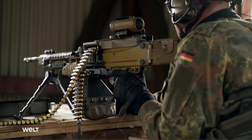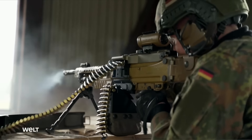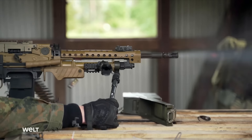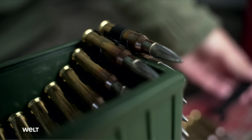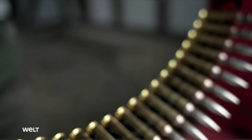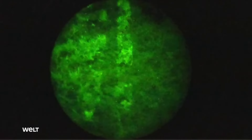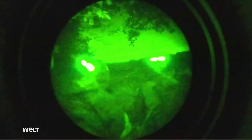Thanks to its low recoil, it is possible to accurately fire longer bursts on target. The 7.62 by 51mm rounds come in ball, armor-piercing, and tracer versions. Tracer ammunition is essential for night combat capability. The MG5's ammunition is fed by a cartridge belt, with 120-round belt boxes or belt drums attached to the left side of the weapon. It can theoretically fire 800 rounds a minute.